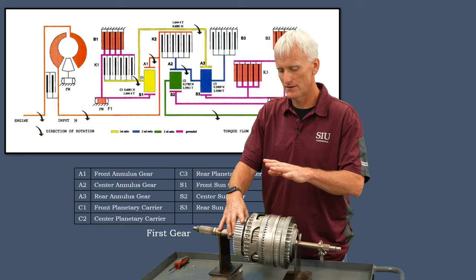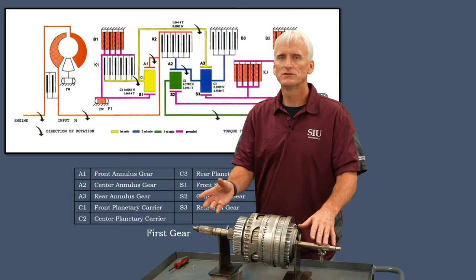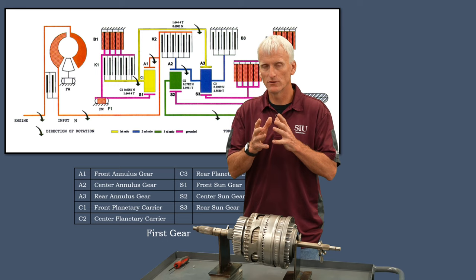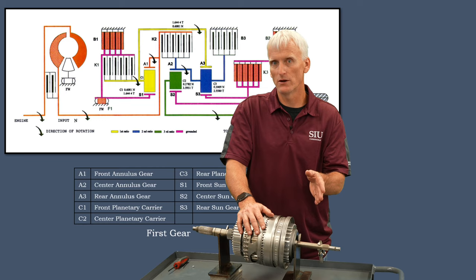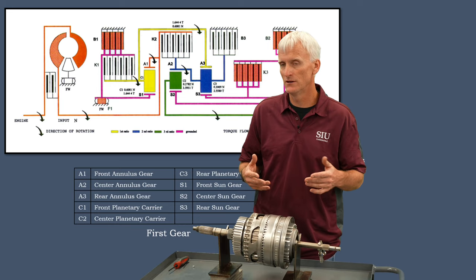With this transmission, all simple planetary gear set rules apply. A small gear driving a big gear is an underdrive; a big gear driving a small gear is an overdrive. With three elements — sun, carrier, and internal — there are many combinations. The carrier acts as if it's the biggest gear, so for the best gear reduction, the sun drives the carrier. The internal gear driving the carrier gives a minimum gear reduction. There are three planetary gear sets in this transmission: front, middle, and rear.